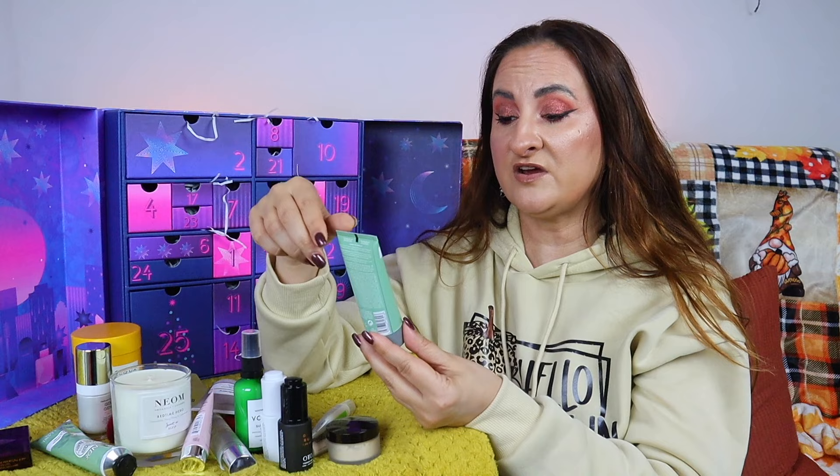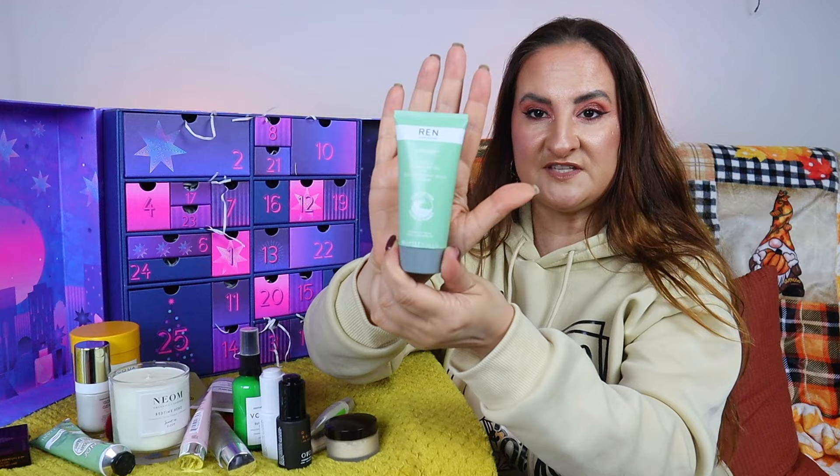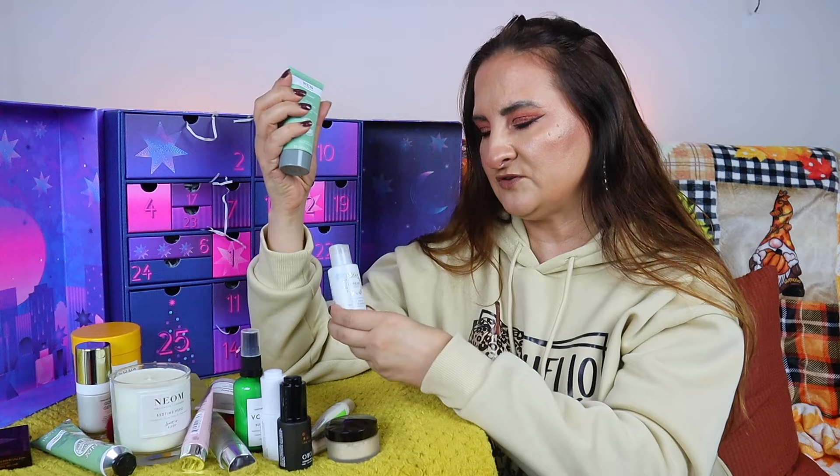Day eighteen: Ren Clean Skincare Evercalm Gentle Cleansing Gel, 50ml, perfect for sensitive skin. I've used this cleanser before and I like it — it works really well with sensitive skin as a morning cleanser or the second step in an evening routine. I do wish one of the cleansers — either this or the Lumene one — was a full size, but 50ml did last me quite a long time.